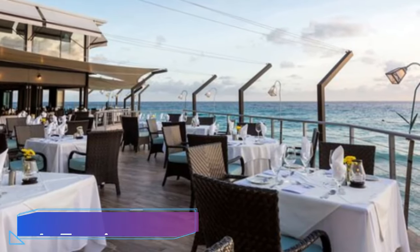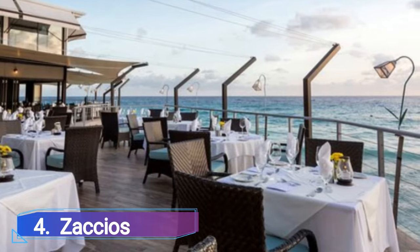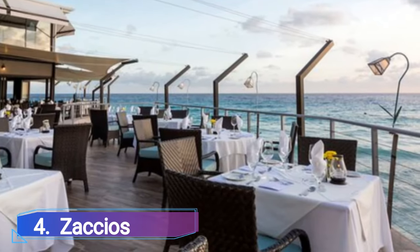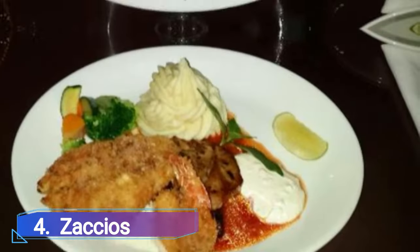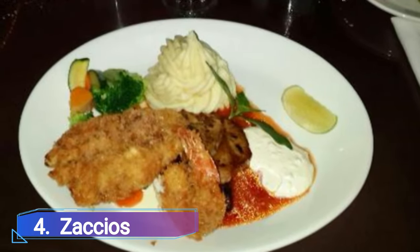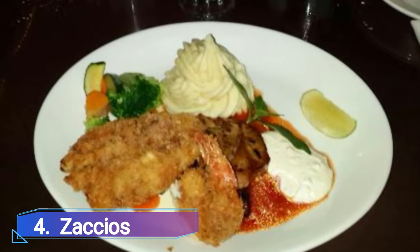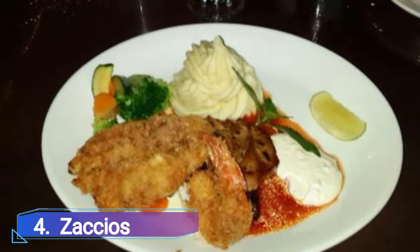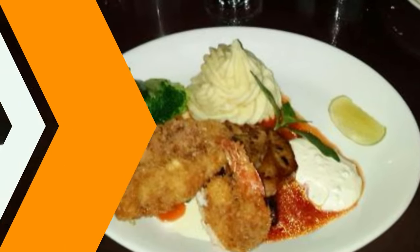Number 4: Zacchaeus. In contrast to Bridgetown's omnipresent beach bars, Zacchaeus is more of a traditional restaurant and specializes in excellent Bajan cuisine. For the pickiest eater in the party, there is American-style food like pizza, burgers, and fries in addition to specialties like Bajan-style chicken curry.